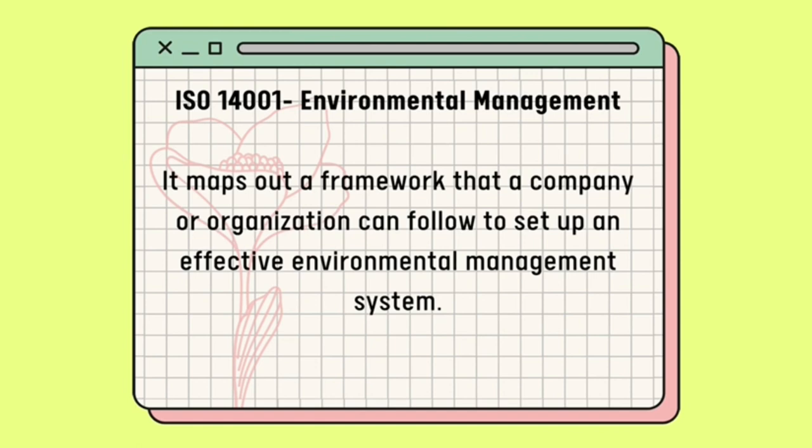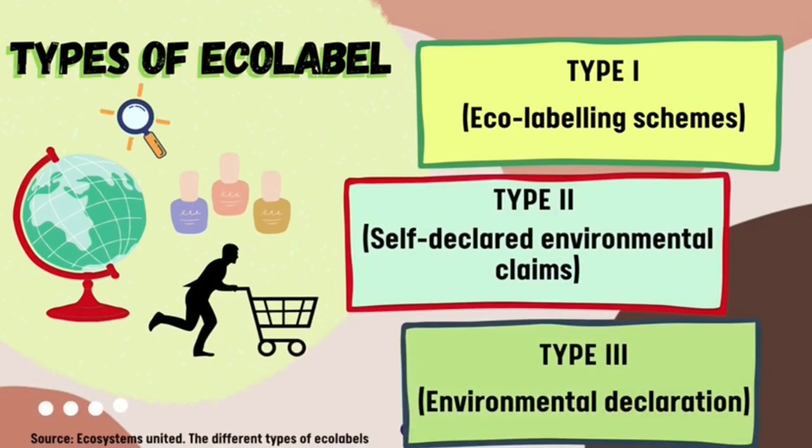ISO 14001 is environmental management. It maps out a framework that a company or organization can follow to set up an effective environmental management system. There are three types of eco-labels: Type 1 is known as eco-labeling scheme, Type 2 is self-declared environmental claim, and Type 3 is defined as environmental declaration.